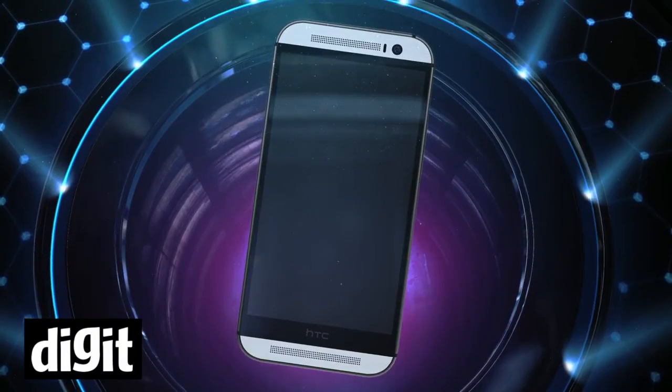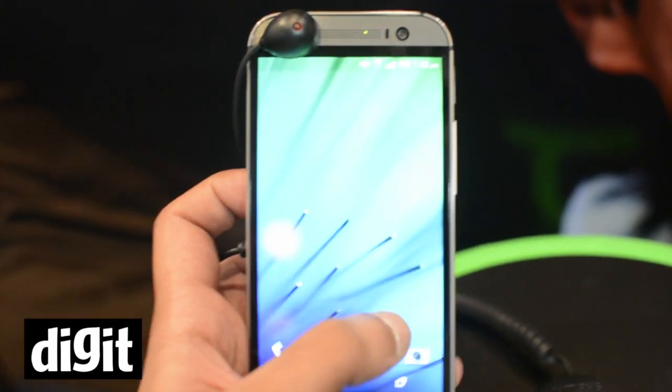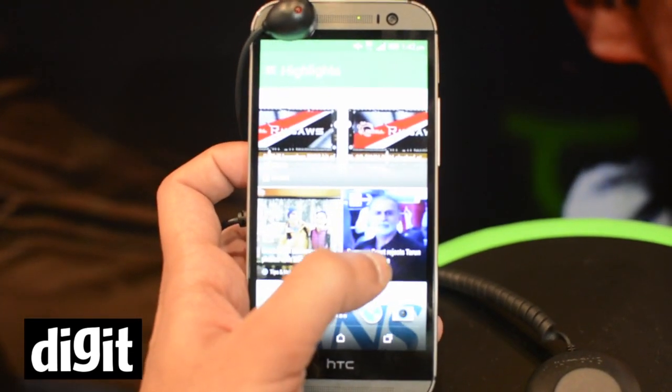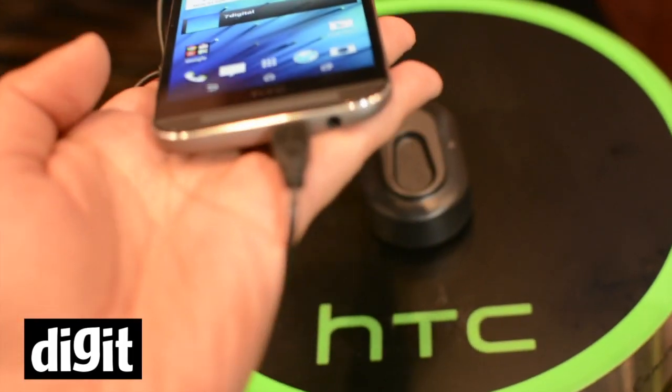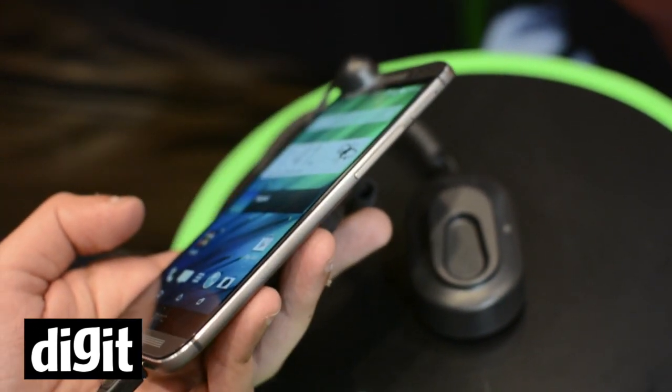It has a 5-inch Full HD display and it runs on Android KitKat 4.4, which is the latest version, along with Sense 6, which is a slightly better version of Sense 5.5. It has more colors, it looks a little more intuitive, and the overall look and feel of the OS is pretty much the same.